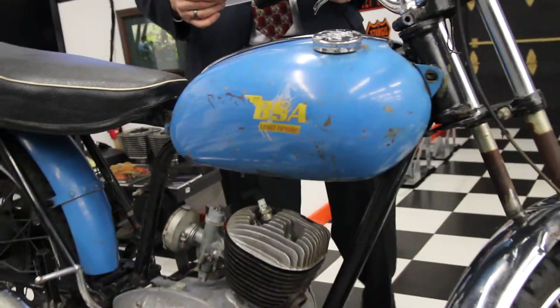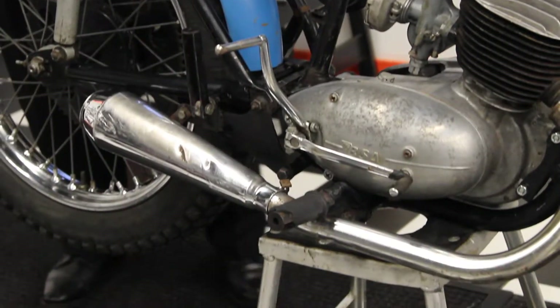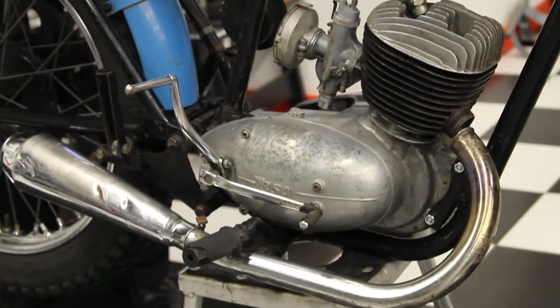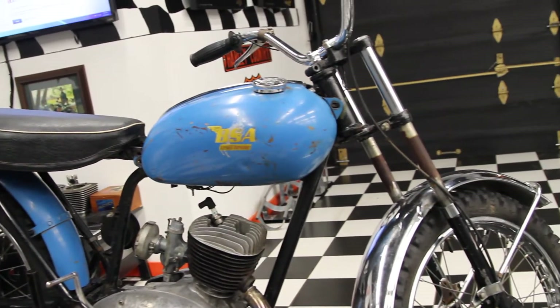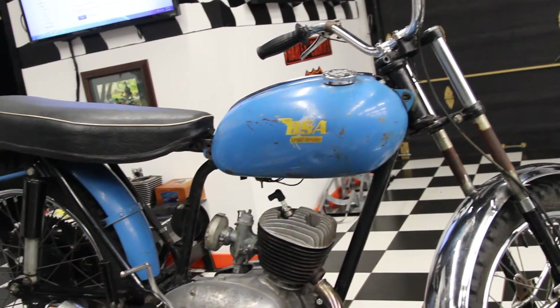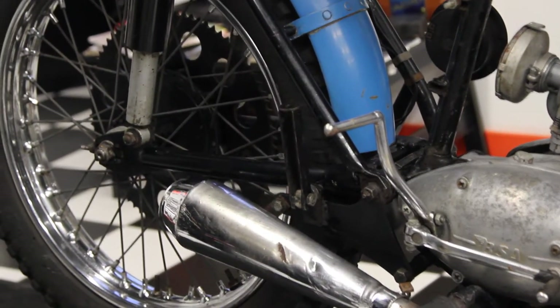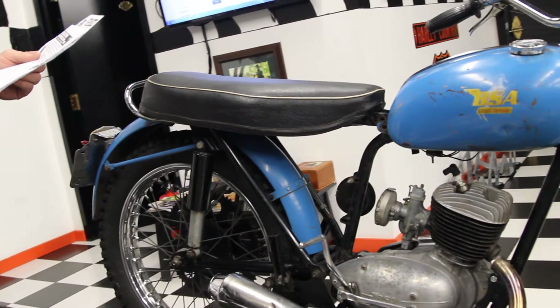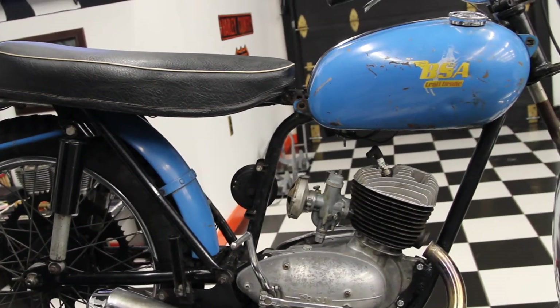Dunlop 300x19 tires, a semi-upswept exhaust that BSA claimed was free-flowing, high ground clearance, no front fender, and a larger sprocket were standard equipment on the '63 Bantam. Another concession to off-road riding was the folding footrest, and it actually had passenger rests if you wanted to bring someone along for a ride. Power output from the 3-speed, 175cc engine was a crisp 8 horsepower — so you can do wheelies, a lot of fun to ride.